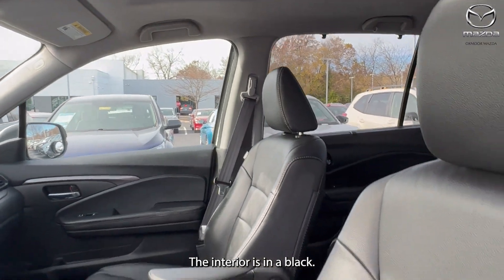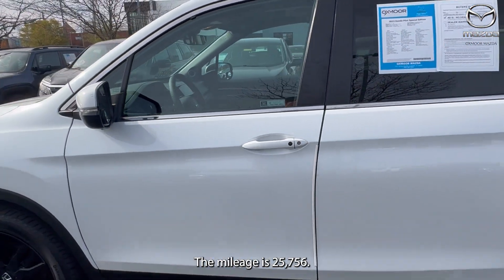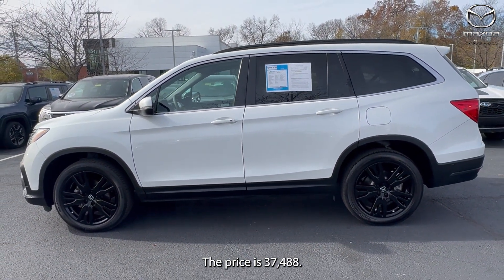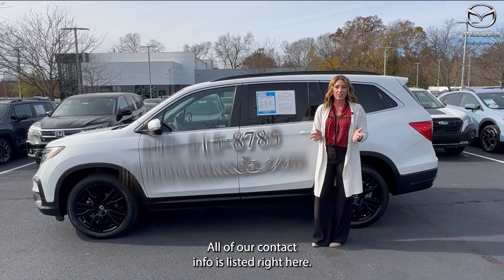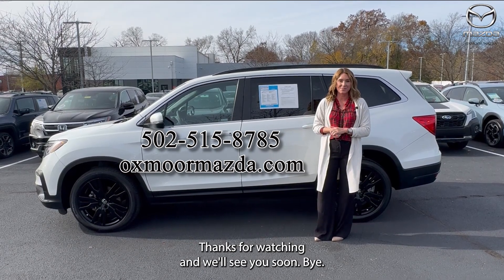The interior is in black. The mileage is 25,756 and the price is $37,488. All right, guys, if you have any questions, let us know. All of our contact info is listed right here. Thanks for watching and we'll see you soon. Bye.